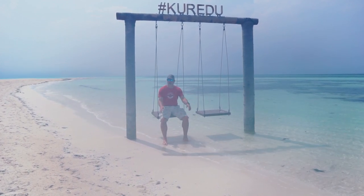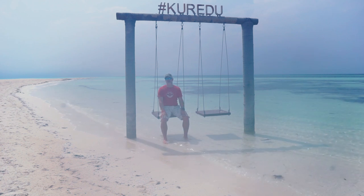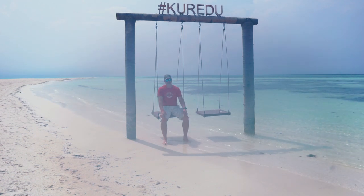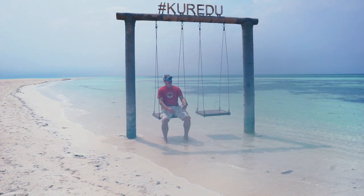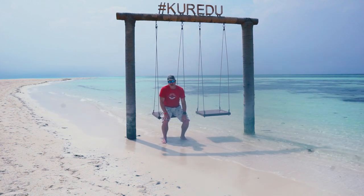Hey SD fans, welcome back. For those new here, I'm Mark, editor-in-chief of Scuba Diver magazine, and welcome to the Scuba Diver YouTube channel. We come to you once again from the beautiful Lhaviyani Atoll in the Maldives. We've moved islands — we are now on beautiful Curradu with Pro Divers.